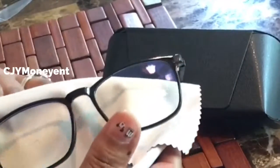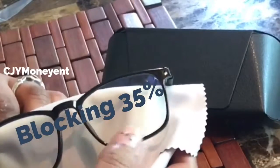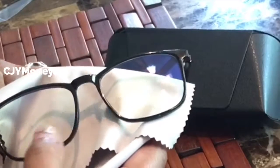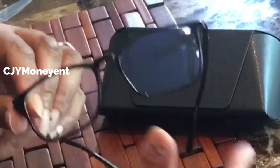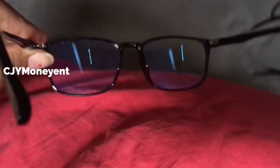It blocks about 35 percent of harmful blue light waves, which are found in sun rays, computer screens, tablets, and phones. The hard coating blocks UV glare, the lens is scratch resistant and smudge resistant. It's great for web surfing and gaming.